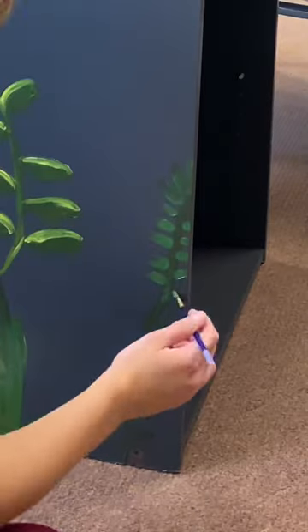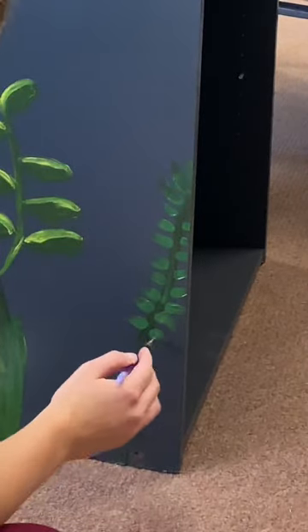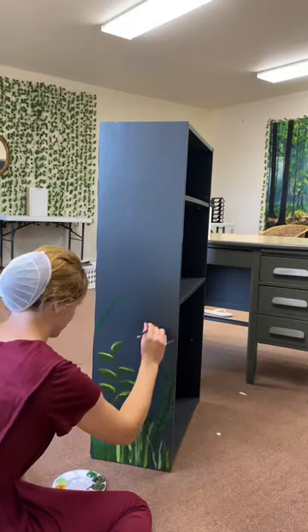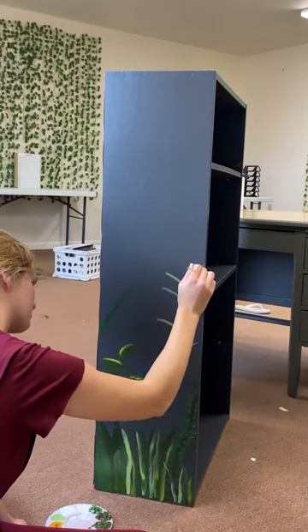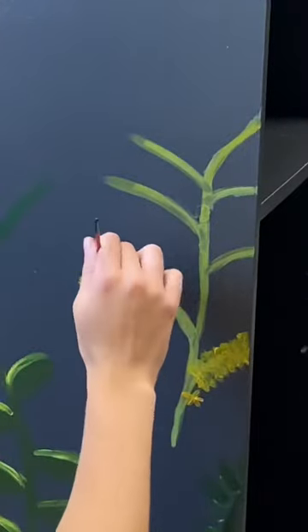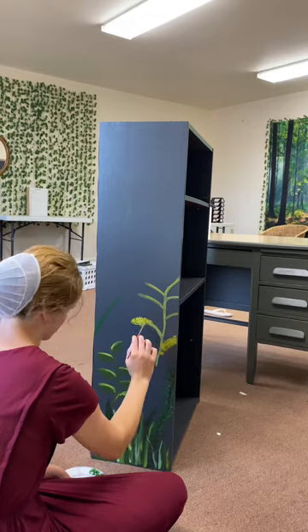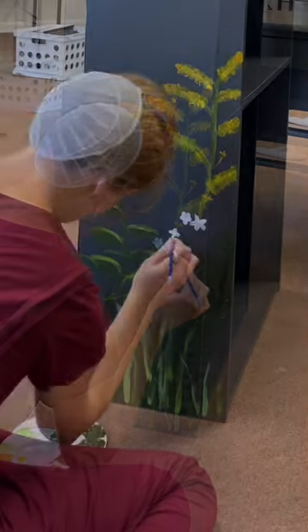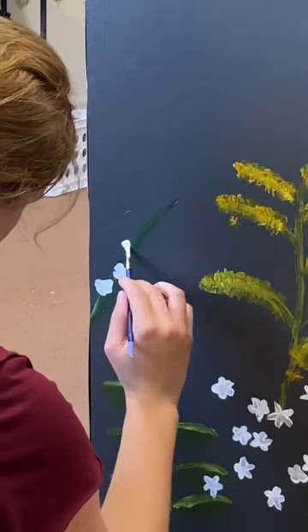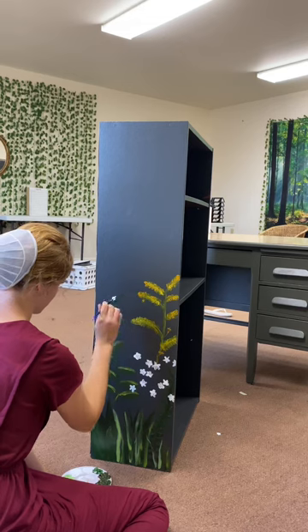This bookcase was originally a natural brown, but I painted it over with an iron gray, and now as you can see I am adding on florals. I just saw a picture, liked it, and decided to freehand it. I did not trace anything onto the bookcase. I had tried it a little bit, but the paint was chipping — I don't know if I didn't use the right paint or what was happening. Maybe I'm just too impatient and didn't want to wait for the paint to dry.